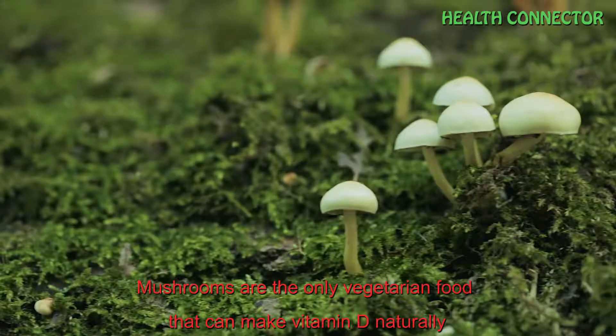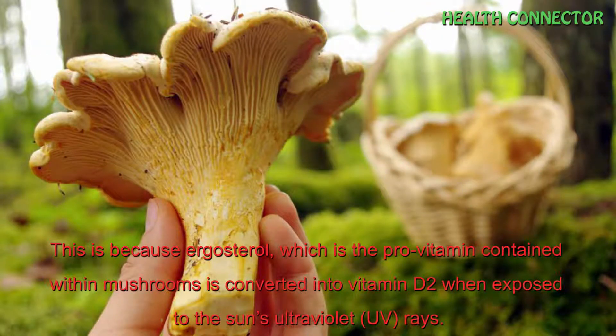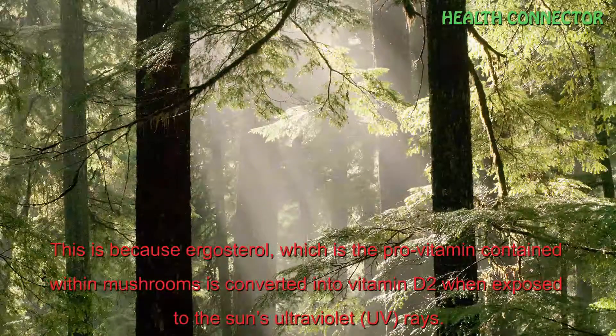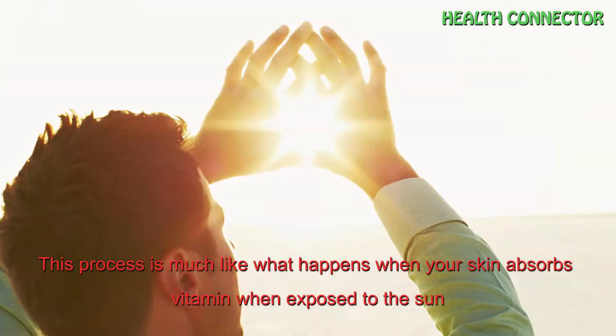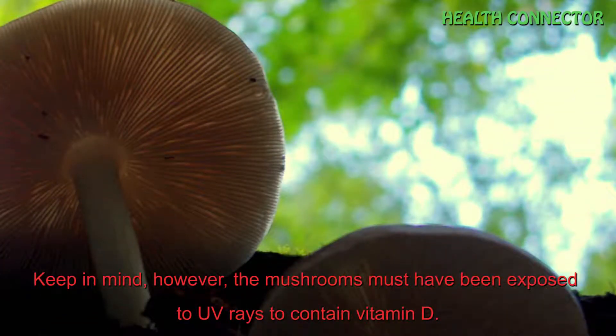Number 6: Mushrooms. Mushrooms are the only vegetarian food that can make vitamin D naturally. This is because ergosterol, which is the pro-vitamin contained within mushrooms, is converted into vitamin D when exposed to the sun's ultraviolet rays. This process is much like what happens when your skin absorbs vitamin D when exposed to the sun. Keep in mind, however, that the mushrooms must have been exposed to ultraviolet rays to contain vitamin D.